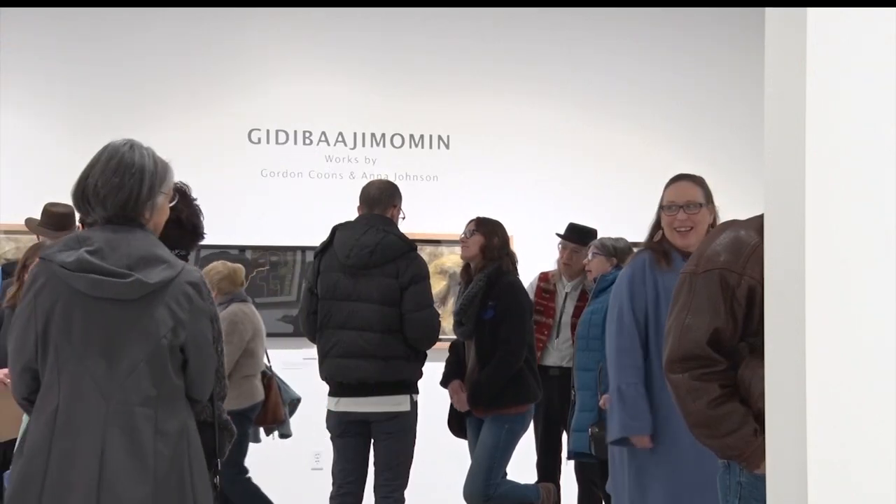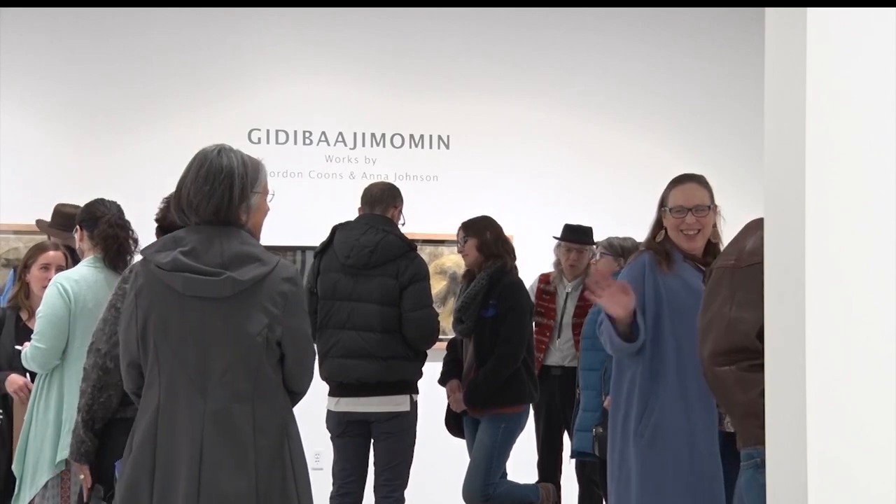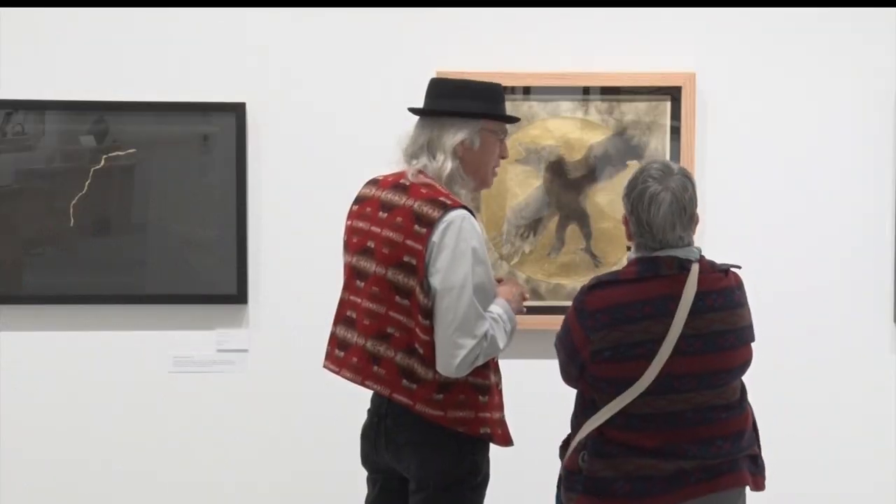You can check out the exhibit at the Watermark until November 3rd. Reporting in Bemidji with this week's InFocus, Shira Moore, Lakeland News.